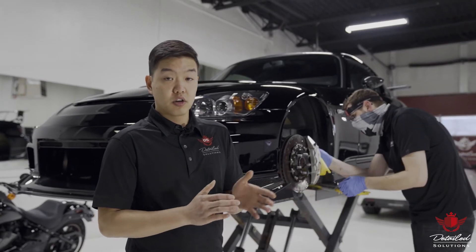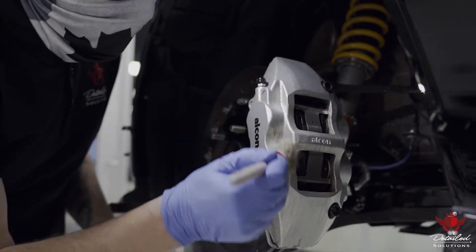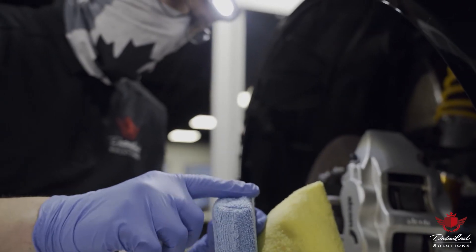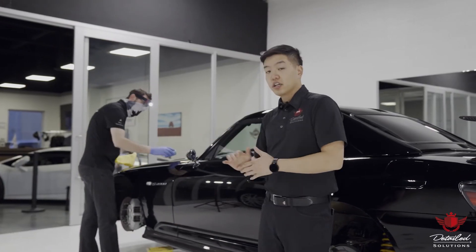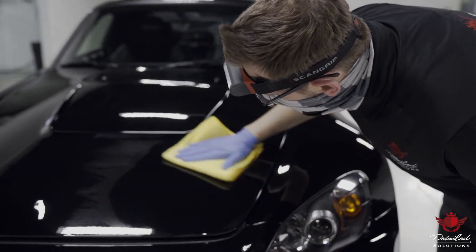A proper ceramic coating requires hours of preparation and paint correction in order to ensure that all the surfaces are absolutely perfect before protecting it with a permanent coating. As you can see, each layer is surgically hand applied and then leveled over every square inch of your vehicle.